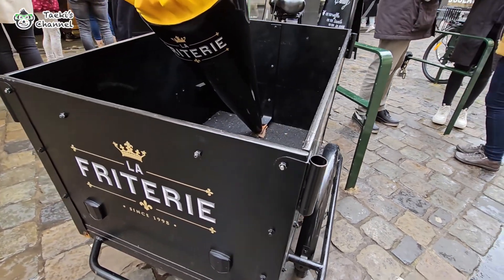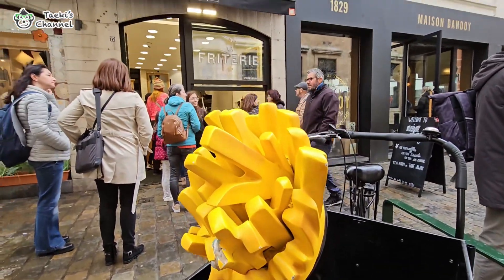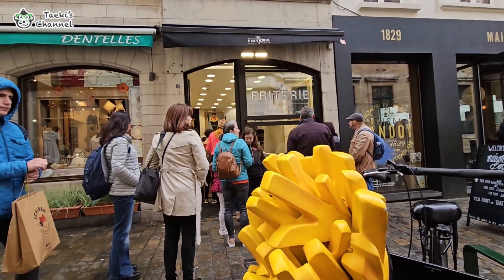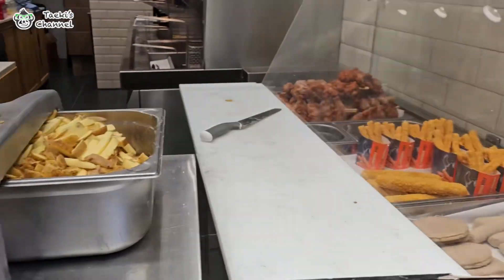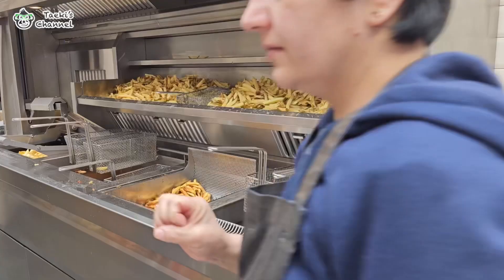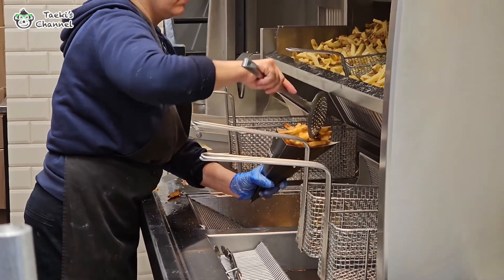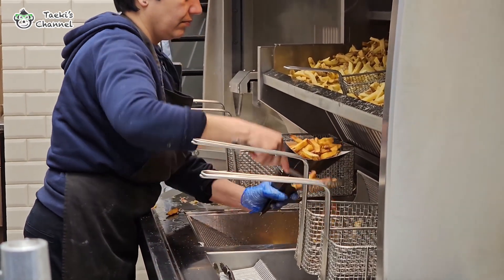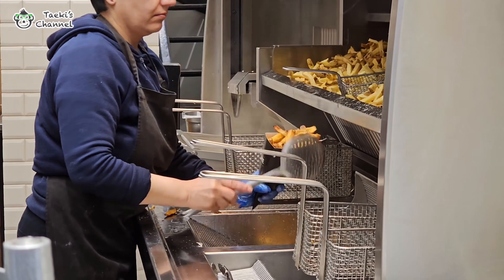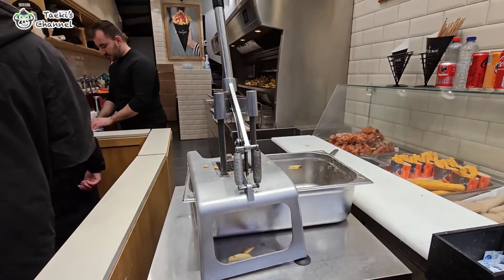One of the most famous fry spots in town is La Frite, located near the iconic Manneken Pis. Now, there are some rules about the size and shape of Belgian fries, but most defining feature is that they are fried twice. The second fry, often just before serving, gives them that perfect combination of crispy on the outside and fluffy on the inside. And of course, the best way to enjoy them is from a classic paper cone — that's how they are always served at the fry shops in Brussels.